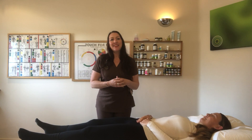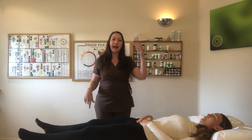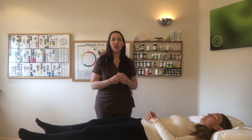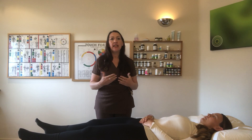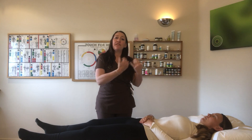Hello, and we are going to explain to you what kinesiology muscle testing is and how it can be used in clinical practice. Kinesiology muscle testing comes from applied kinesiology, which was developed in the 1960s by Dr. George Goodhart, who was a chiropractor in America. He discovered that there are ways of testing muscles to actually get feedback responses from the body.